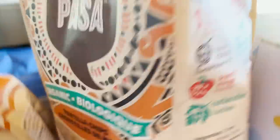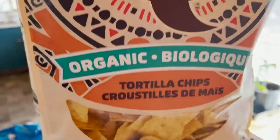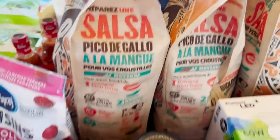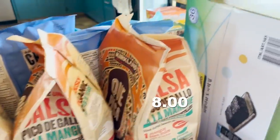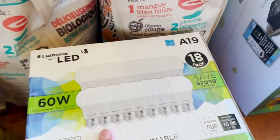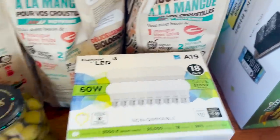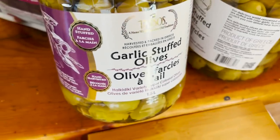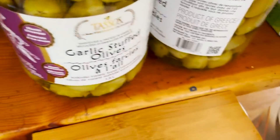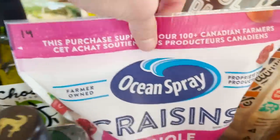Three bulk-sized bags of organic tortilla chips — one of these bags will do us for nachos, so I bought three of those. $18.00 for 18 light bulbs, so $1.00 a light bulb. And every time we go to Costco, I buy these garlic stuffed olives because they are delicious. Some craisins — we bought two bags of craisins, $14.00 each.